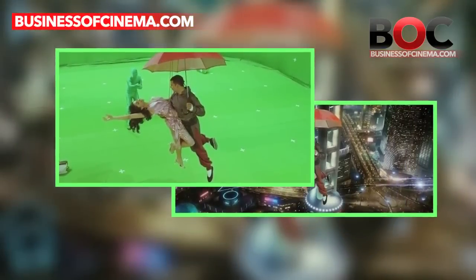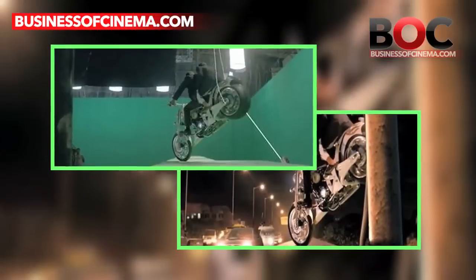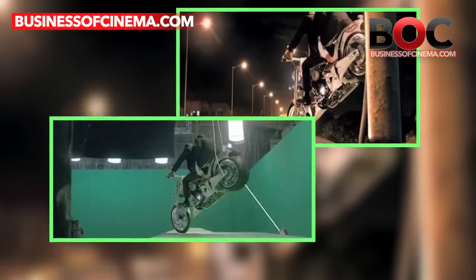Nikhil Advani's Chandni Chowk to China was a roller coaster ride and we thoroughly enjoyed the film. The bike scene surely took our breath away in Oh My God. Directed by Umesh Shukla, the film had some superb VFX effects.